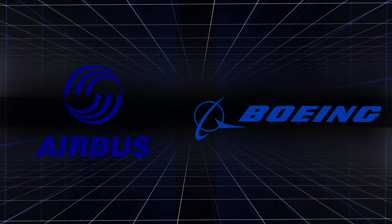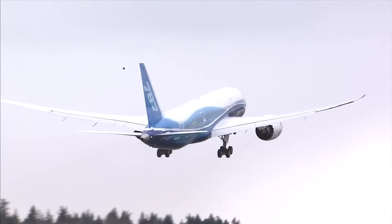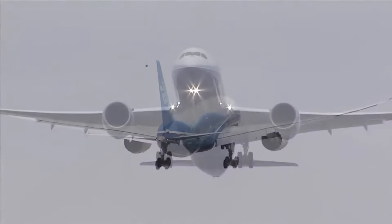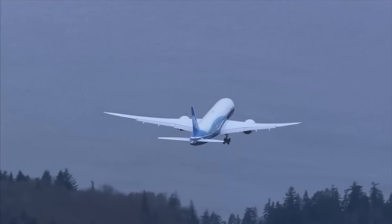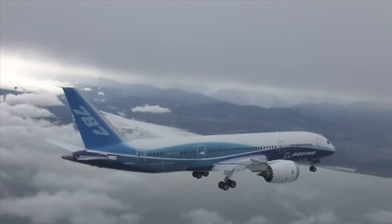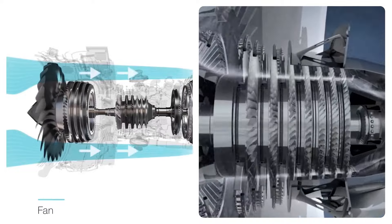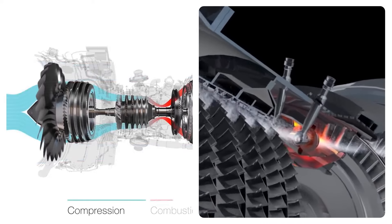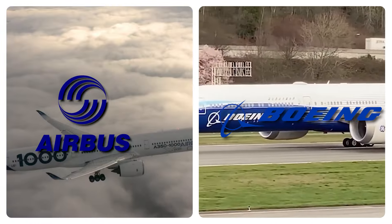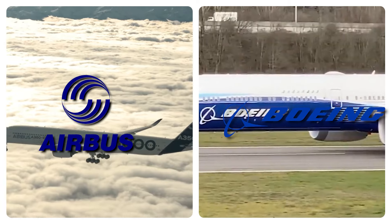Aircraft manufacturers scramble to integrate the new engine into their designs, eager to capitalize on its transformative potential. Airlines too are quick to recognize the benefits, placing orders for the next generation of aircraft equipped with the revolutionary engine. As GE's engine begins to make its presence felt in the skies, Rolls-Royce, Pratt & Whitney, and CFM International redouble their efforts to develop breakthrough technologies. Airbus and Boeing announce plans to integrate GE's engine into their flagship aircraft models, signaling a new chapter in their longstanding rivalry.